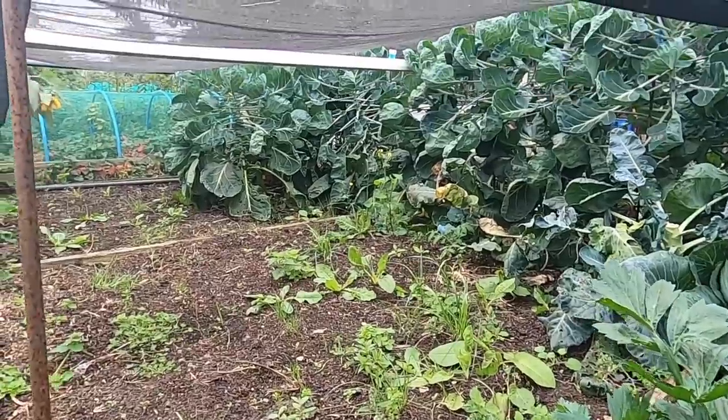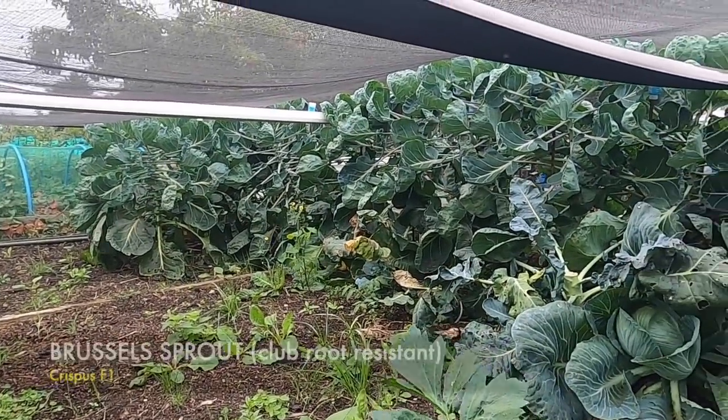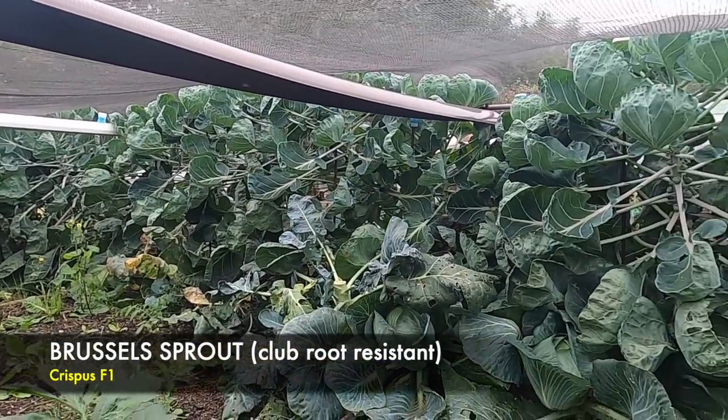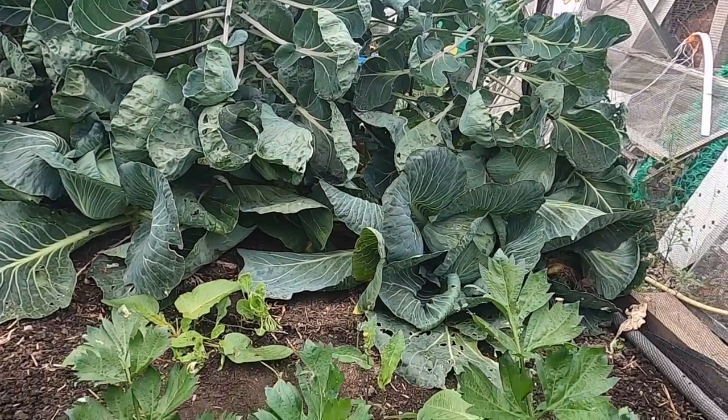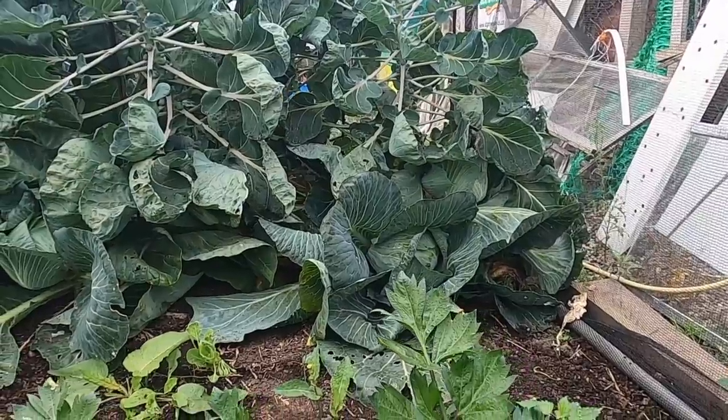The main crop in here now is the sprouts, as you can see they are doing quite good. Also I've got a couple of little cabbages lying there — I'm just going to harvest one of them now for dinner.